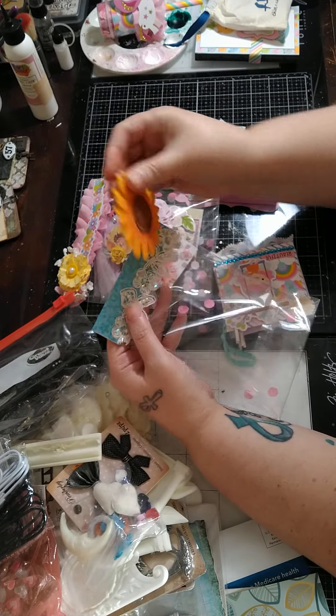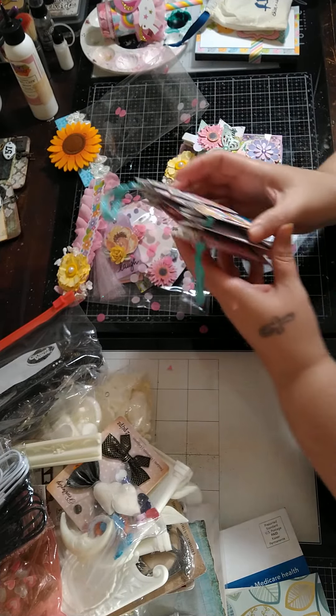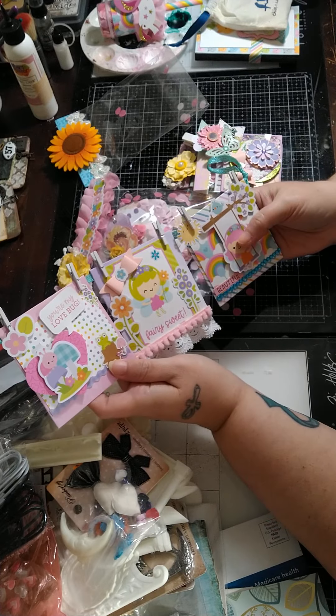Really cute bag topper. And this is an envelope banner — how cute! Super adorable.